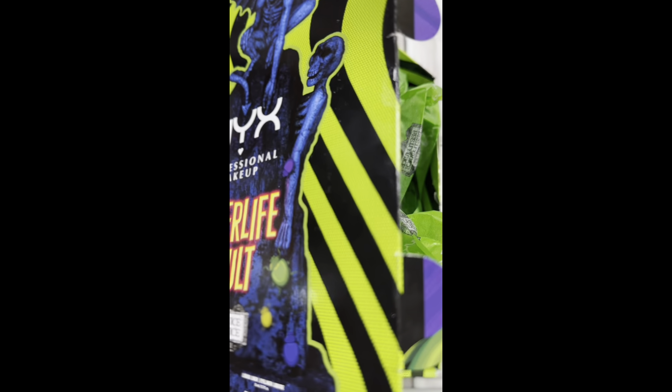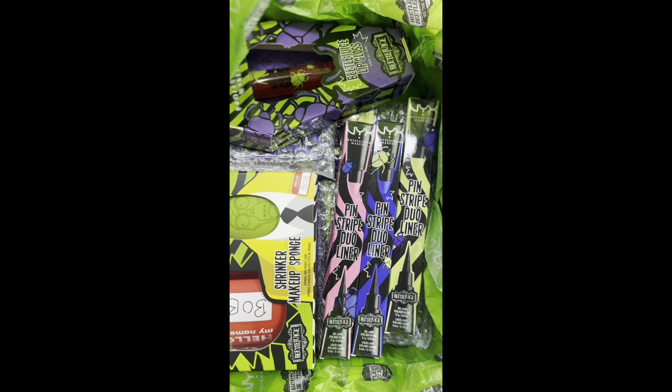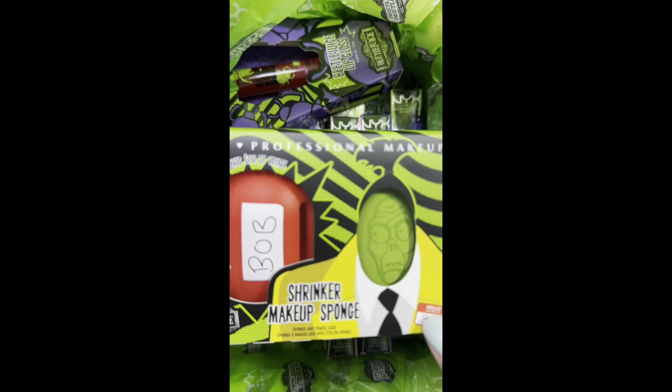This is probably going to be the fastest review you see of this new NYX Beetlejuice collection. So this is everything that comes with the whole set.